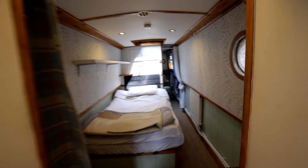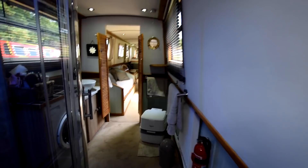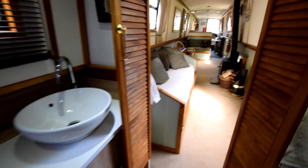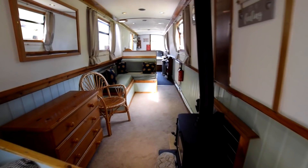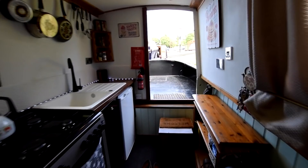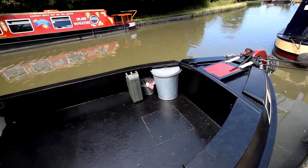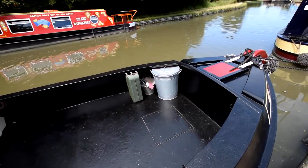Absolutely fabulous boat. She's got all the necessary navigation equipment on board to just set off and go, and an anchor and chain as well. 400 watts of solar — the domestic batteries are 410Ah and one starter battery, all brand new in March 2020. Really lovely boat. I know it's sold but it might give you some ideas if you're looking for a boat or having one designed. There's a gallery of photos and this video on the website at www.rugbyboats.co.uk. And that's Flutterby.